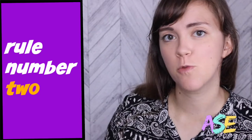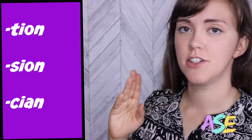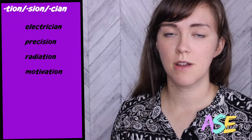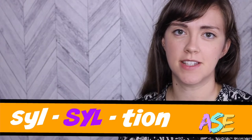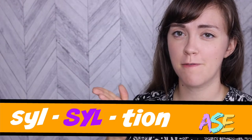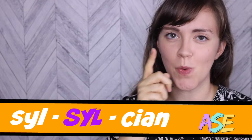Our second rule is about words that end in -tion, -sion, and -cion. Let's listen to a few of these words and guess the pattern. Electrician, precision, radiation, motivation. Did you hear it? If you guessed that the emphasis is on the syllable right before -tion, -sion, or -cion, you're right.